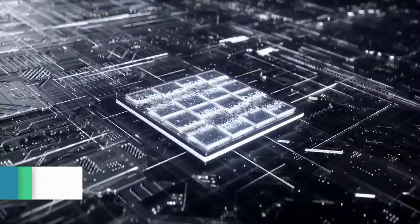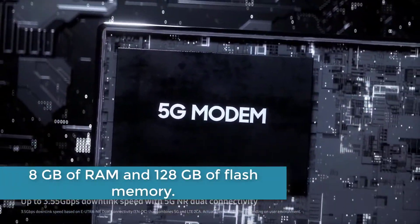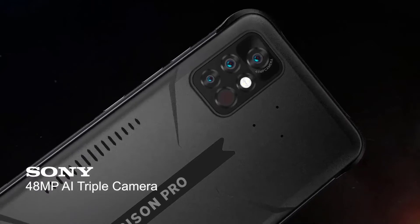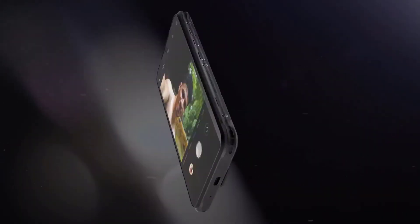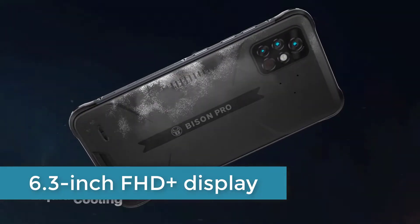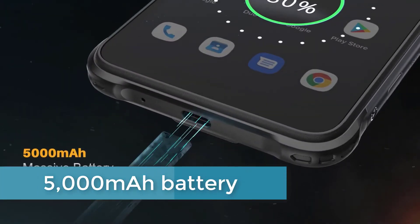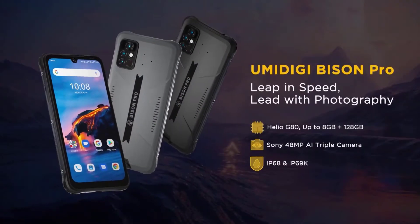The smartphone is powered by a single-chip MediaTek Helio G80 system and has up to 8GB of RAM and 128GB of flash memory. Sony's 48MP main image sensor is used in its triple camera. It also has an infrared thermometer which enables it to assess the temperature of the body and different surfaces. The resolution of the front camera is 24MP. The Umidigi Bison Pro has a 6.3-inch FHD Plus display. The Bison Pro features a liquid cooling system as well as a 5000mAh battery with 18W fast charging functionality. In addition, the Umidigi Bison Pro has a barometer and Bosch altimeter.